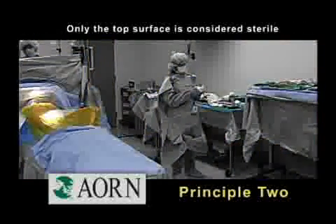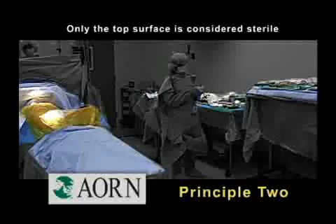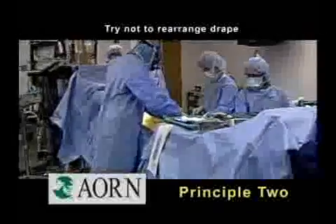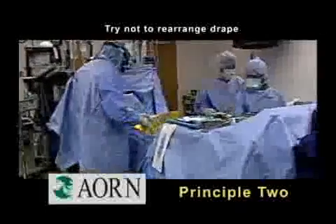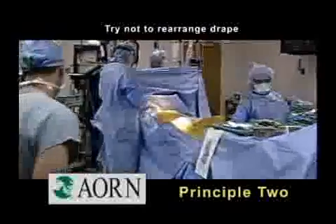Only the top surface — that is, the surface above table or waist height — is considered sterile. Rearranging drapes can mean that a portion of the drape not considered sterile is moved up into the sterile field, compromising the sterility of the sterile field.